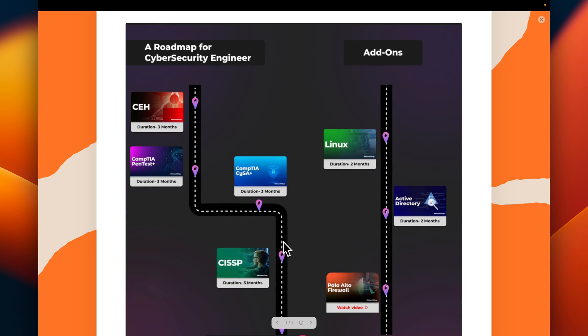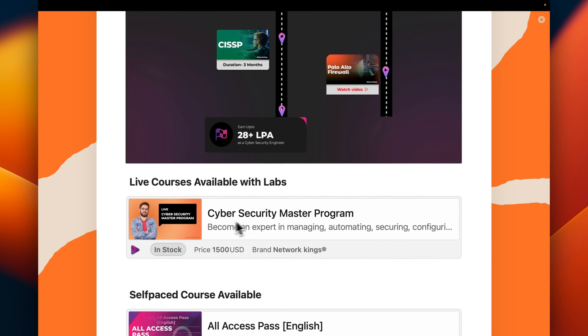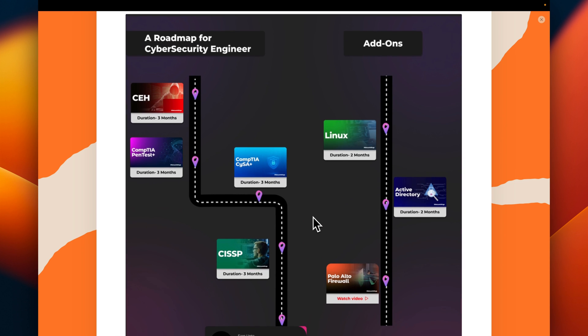For the cyber security program, we ask people to learn basics of CCNA, Windows Server, and Linux. Firewall knowledge is a good plus. Then you can start your cybersecurity basics with Certified Ethical Hacking, pen testing, then CySA, and further you can go for CISSP. A live batch called Cyber Security Master Program is available covering CEH, pen test, and CySA.